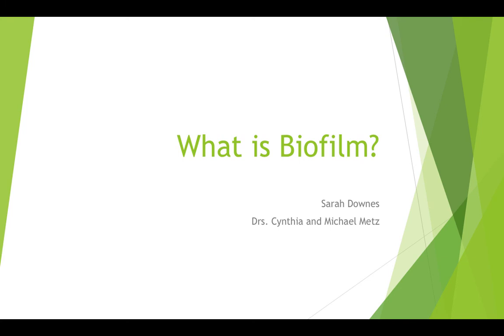Hello and welcome to 'What is Biofilm?' In this short video, we're going to explore what biofilm is, how it grows, how it can be dangerous, and what you can do to prevent it from growing.